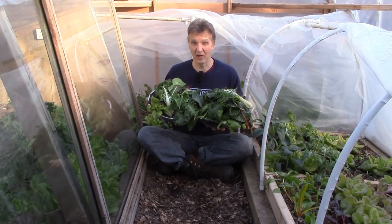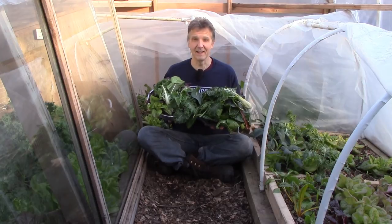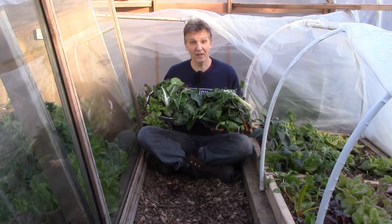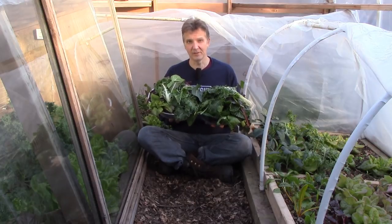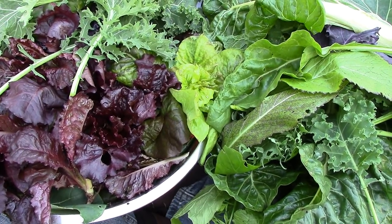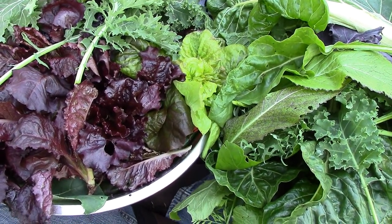And here's a look at today's mid-December harvest. I hope you enjoyed joining me today. I'll be back through the winter with more harvest videos to give you a better idea of what we can harvest here under double cover in Zone 5. And if you hold on for just a moment, I'll be back to show you what I made with today's harvest.